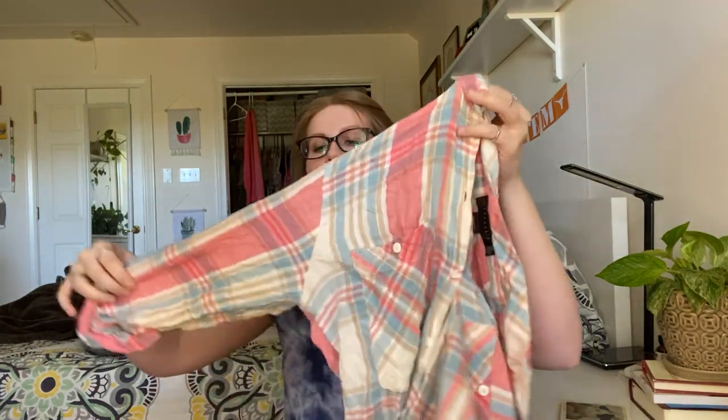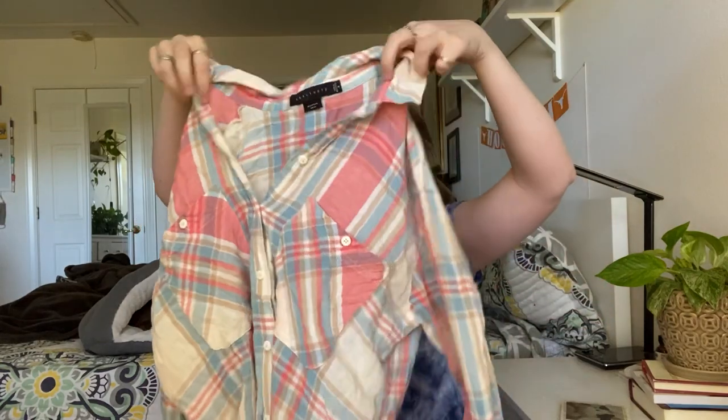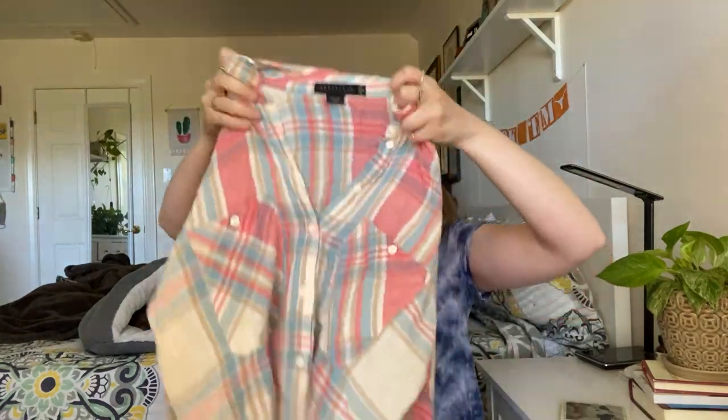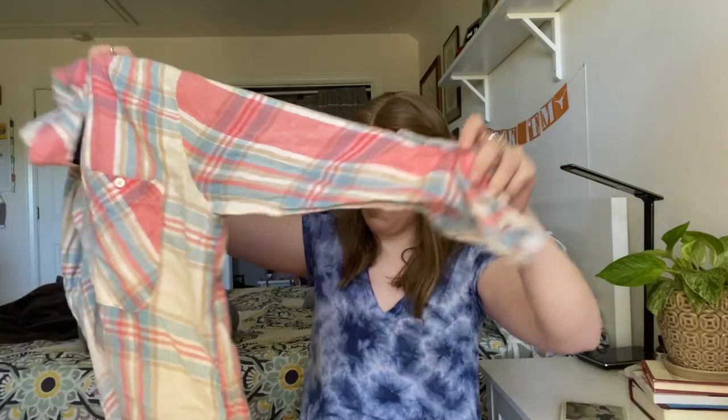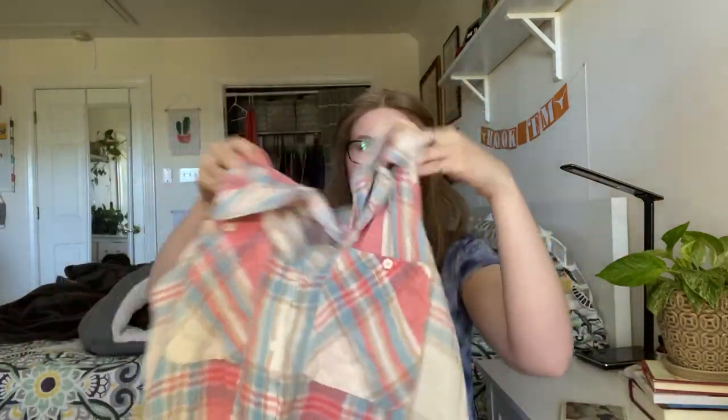This is a Sanctuary boyfriend shirt — it's like a plaid button-down. Obviously I haven't steamed any of this stuff yet, so it looks a little wrinkly. It might be a tunic actually — it might be a tunic. Roll sleeves, kind of a basic style, but from what I remember, the Sanctuary plaid shirts seem to sell pretty well.